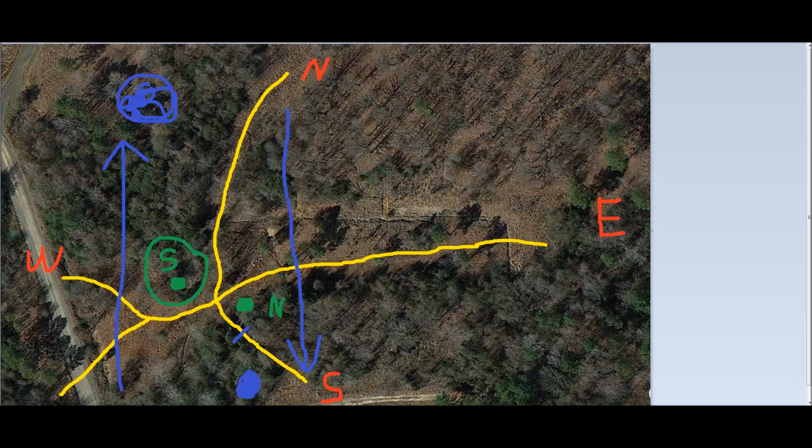If it was a southwest wind from the south stand, our scent would be carried back in here, which would put a red X where the deer could smell us. You can actually do this yourself — this is Google Earth where I pulled up this picture — and you can look and see which wind directions would be good or bad for your scent relative to the deer trails.